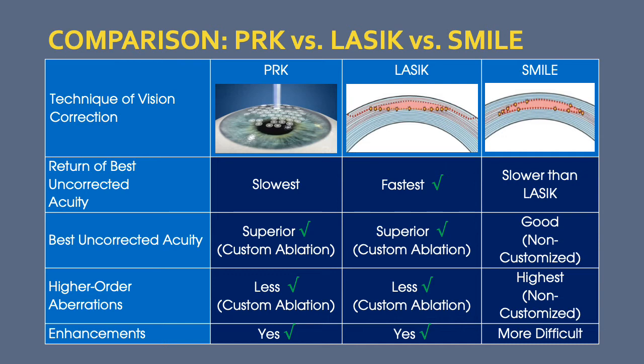Higher-order aberrations — optical aberrations other than myopia and astigmatism — can be corrected today using customized treatments with LASIK and PRK, but not with SMILE. In addition, in the rare case that an enhancement needs to be performed, this can be done with LASIK and PRK, but is far more difficult with SMILE.